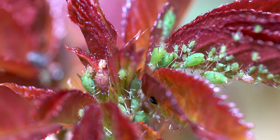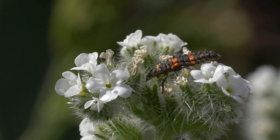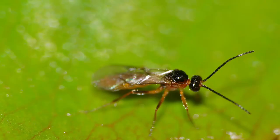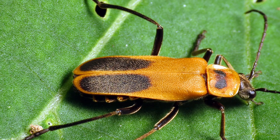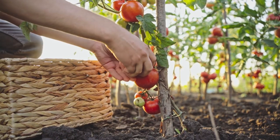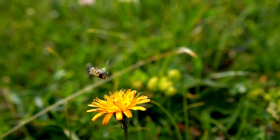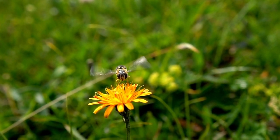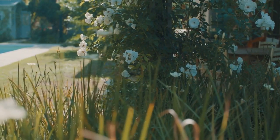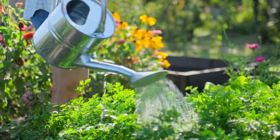As we conclude our exciting journey through the miniature world of garden defenders, it's clear that nature has equipped us with an incredible arsenal against aphid invasions. From the elegant ladybugs to the covert lacewings, the swift hoverflies, the strategic parasitic wasps, and the rugged soldier beetles, each insect plays a crucial role in maintaining the delicate balance of our green sanctuaries. So dear viewers, as you step into your gardens armed with newfound knowledge, consider these insect allies not just as defenders but as partners in cultivating a thriving ecosystem. Support diversity, minimize pesticides, and create inviting spaces for these tiny warriors. Together, let's celebrate the intricate dance of nature and ensure our gardens flourish, vibrant and pest-free.